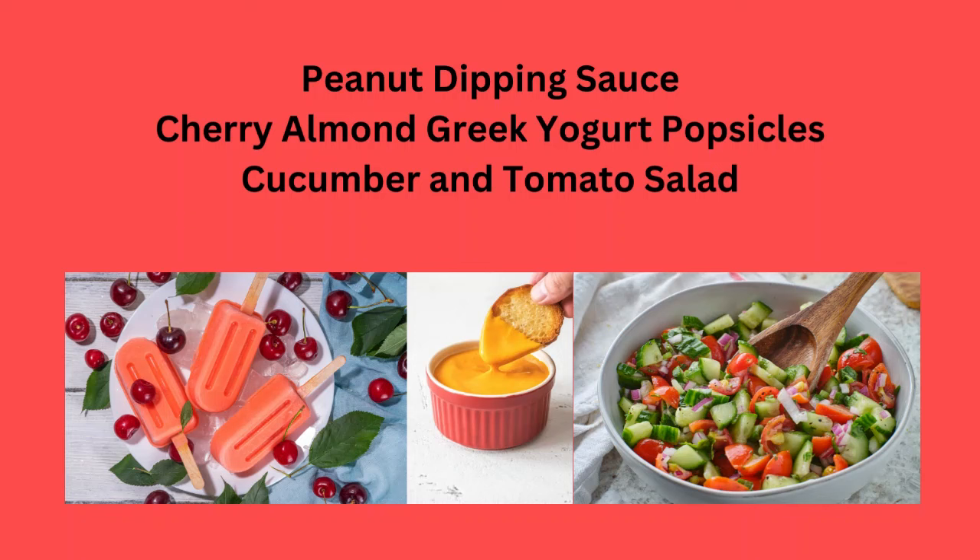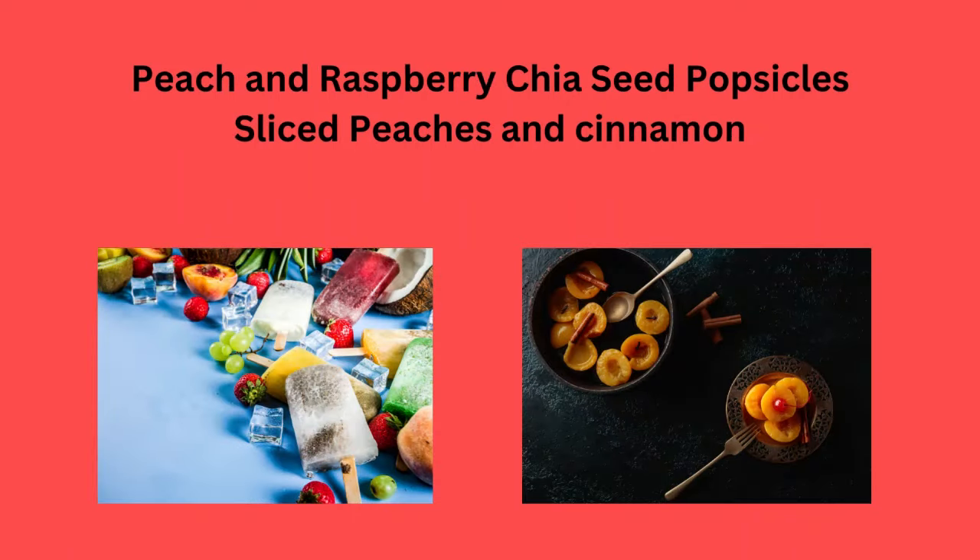Cucumber and tomato salad, peach and raspberry chia seed popsicles, or sliced peaches with cinnamon.